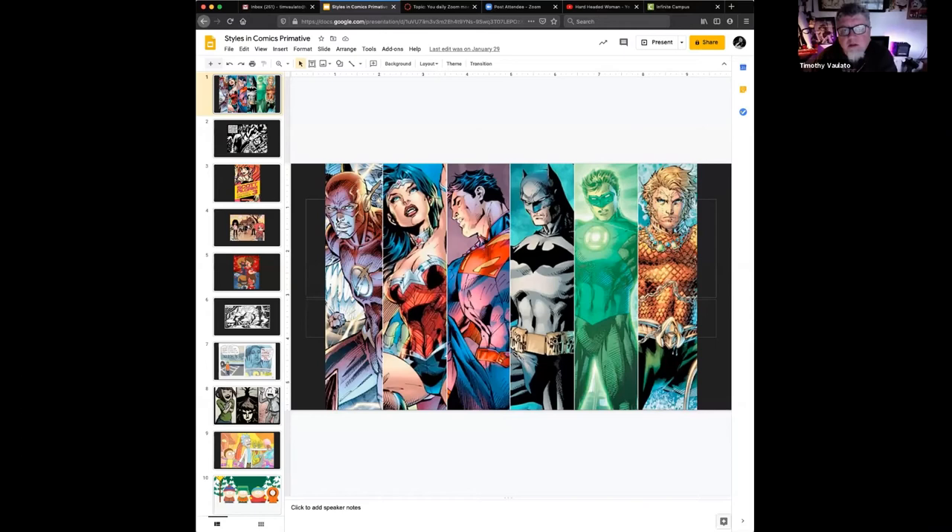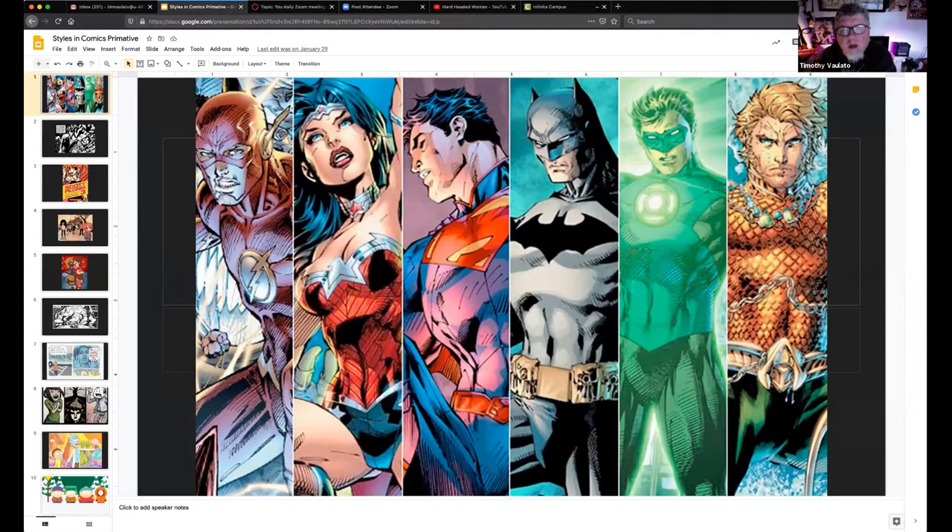Comic books is one of the most expressive forms of art that were actually created in America. It goes all the way back to Ben Franklin doing political cartoons at the beginning of the country and has evolved into something that has been done the world over.